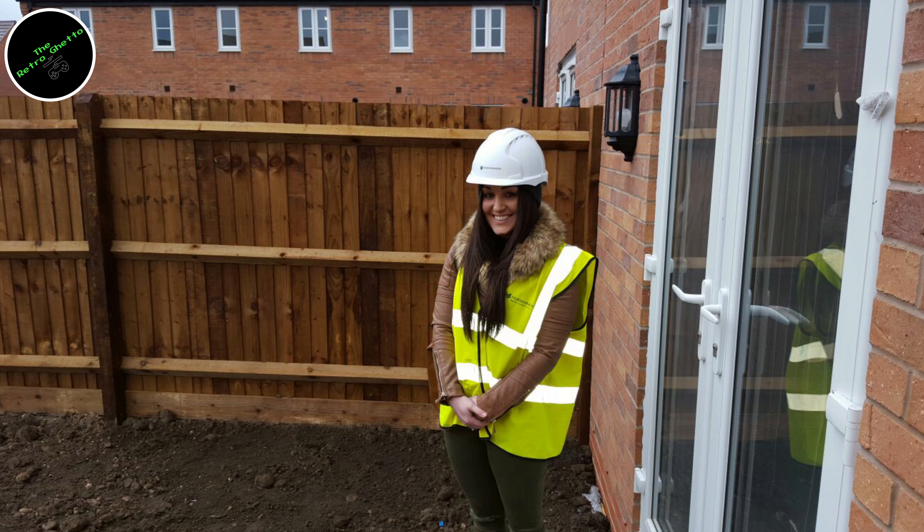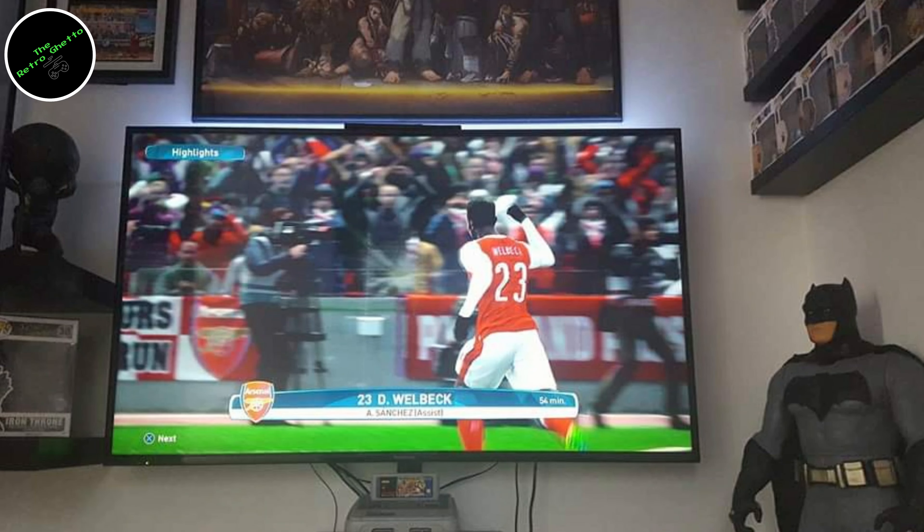Fast forward a year or so later, myself and Mrs. Retro Ghetto bought our first house - a three-story new build. Even the day we went to see it, as it was still being built, I bagged this little room that was almost sold as an office in an L shape. Before it was built, literally as it was just studs on the wall, I said that's my room, that's my video games room. And that is what became the Retro Ghetto 1.0. I absolutely loved this room - it was the first ever room solely dedicated to my things and my games. A lot of my desire for that came from the fact that I'm one of three children and never had my own bedroom growing up. I put a lot of time and energy into making it the best it could be.